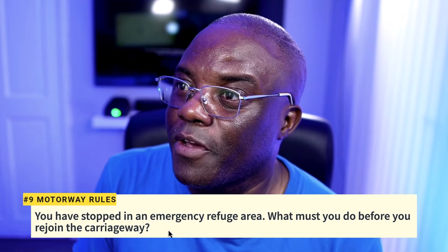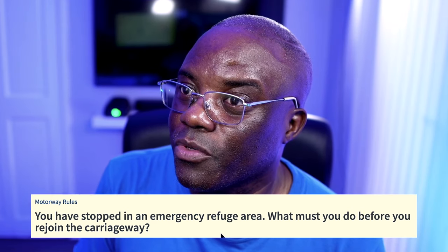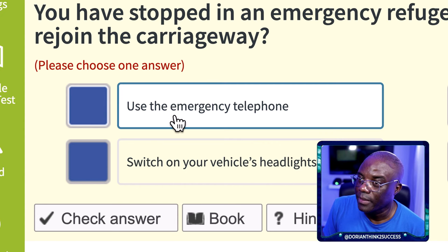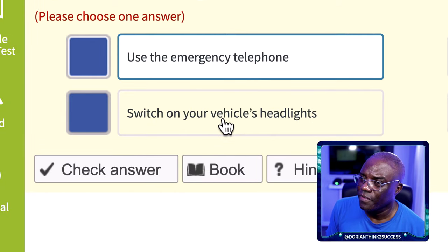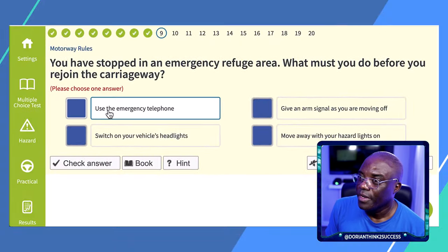Question 9: You've stopped in an emergency refuge area. What must you do before you rejoin the carriageway? The answer is: use the emergency telephone. This is so they can check the cameras and possibly close up a lane for you to rejoin safely. You should not give an arm signal, switch on headlights, or move away with hazard lights.